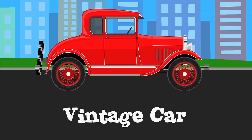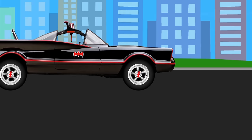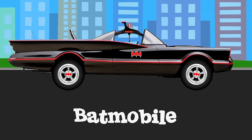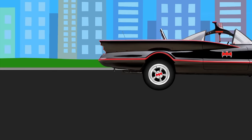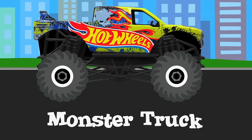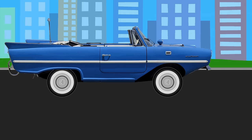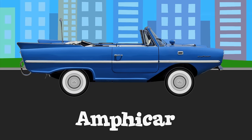Vintage car. Batmobile. Monster truck. Amphicar.